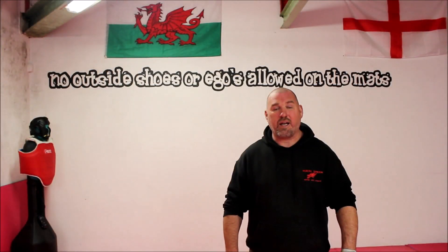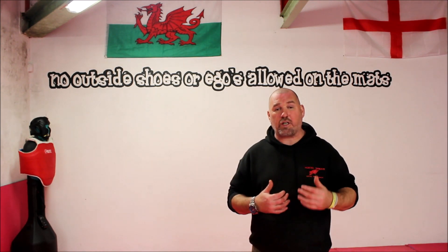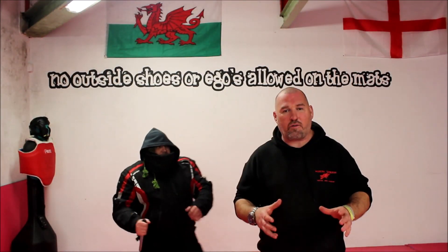Hi, Matt from Modern Samurai again, and today we're going to look at some simple self-defense. We're especially going to look at how to survive a knife attack.